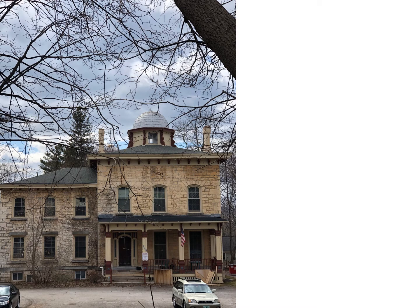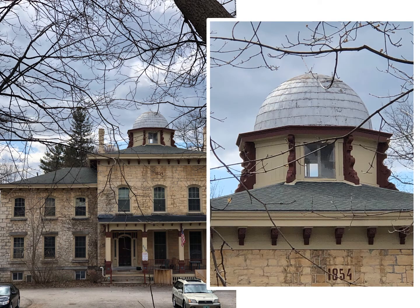Now this is one of a kind — a Belvedere that also served as an astronomical observatory. The owner of this house was an amateur astronomer, and he included a revolving dome on the roof of the Belvedere to shelter what was, at the time, the largest telescope in the state.